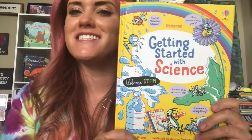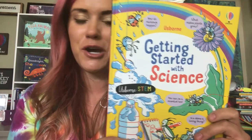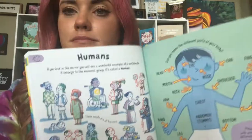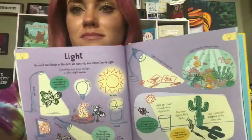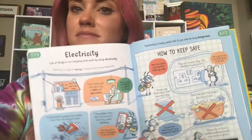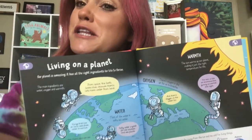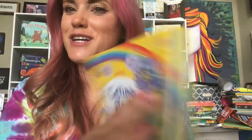Getting Started with Science is a new Usborne STEM book that is perfect for all young scientists. Learn about the human body, the power of light, electricity and how to keep safe, some details about living on a planet, and much more.